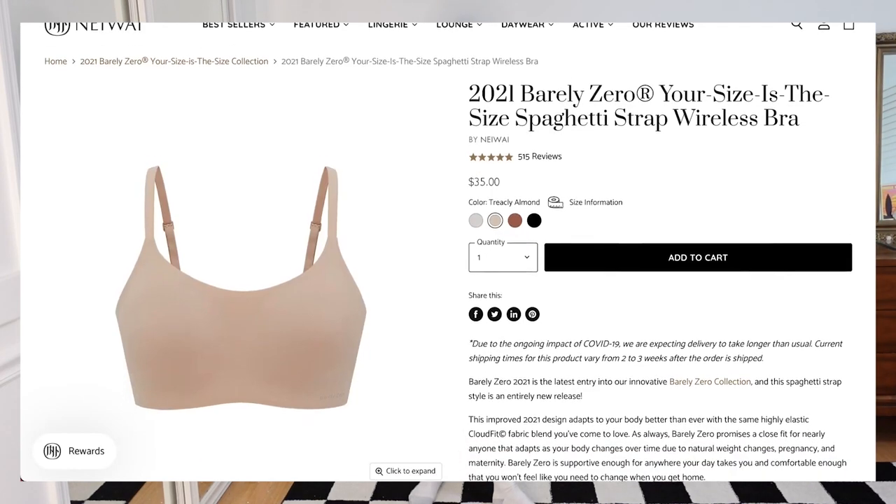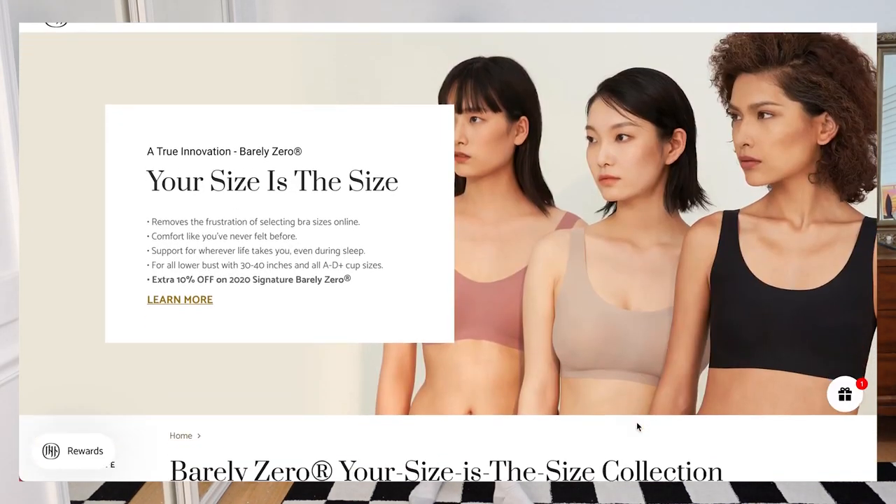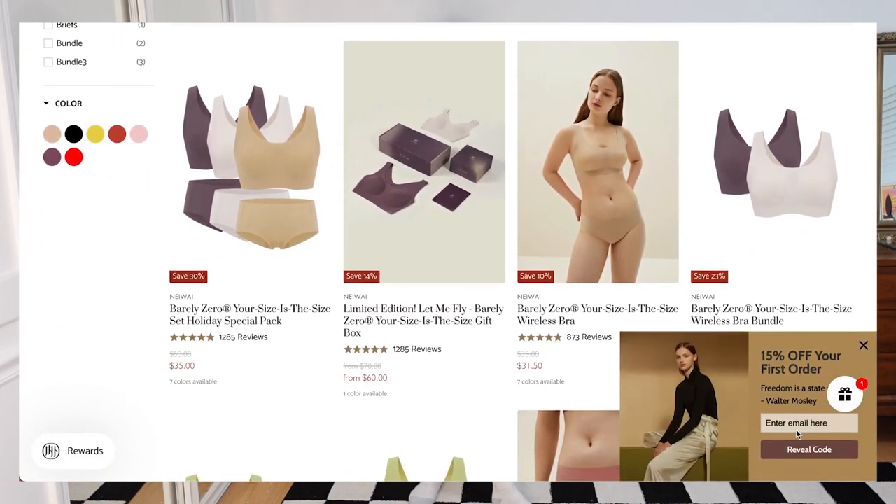Thank you so much to Nuuds for sponsoring this video. I'm wearing their new bra right now — the 2021 Barely Zero — and I have the new underwear on as well. I'll be wearing these under all the pieces I style today. They are so basic, so nice, and go well under anything. Since I'm not going to be wearing any of my own clothes today, I thought keeping it super basic and tried-and-true with these undergarments would be perfect. Nuuds has a super expansive sizing; no matter the body type, they're amazing to work out in and just super versatile.